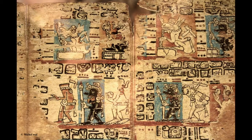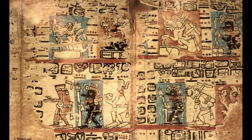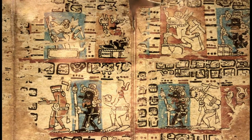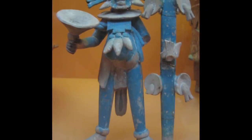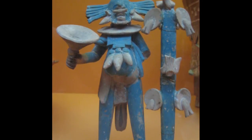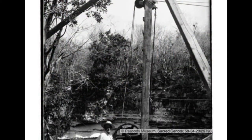Blue is a very important color to the Maya, associated with supernaturals that bring rain. Before the Maya sacrificed things or people to the rain deities, they would often paint them blue. The cenote is full of bones and objects that were sacrificed to the rain deities, and these objects and people were probably painted blue before they were dumped into the cenote.